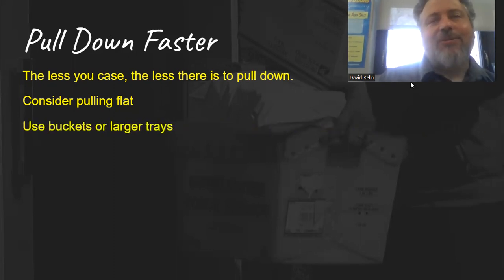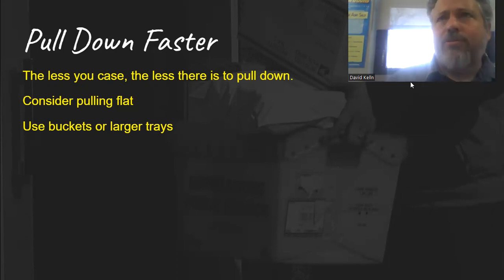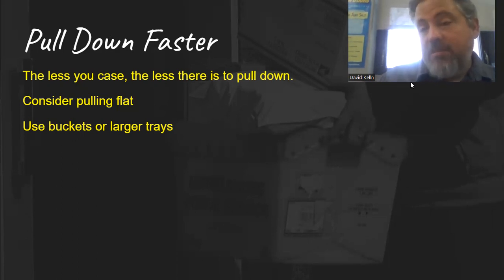Use buckets or larger trays. Rather than making small bundles or using small trays, using bigger trays or buckets can make pulling down go faster. The trays might be heavier, and it might affect how you organize things in your vehicle — so that's something to consider. But it could make things faster. Consider the type of tray you're using: is there a better one, a better way to pull down? Try different containers and see what works.